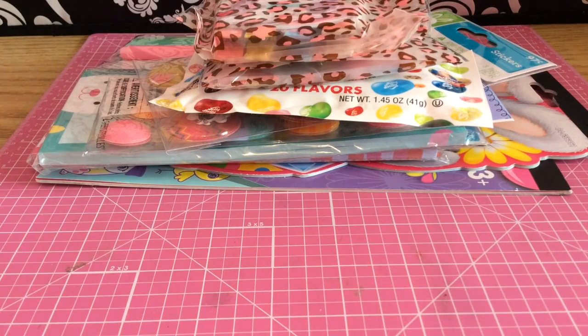Hey everybody! I just wanted to share with you some goodies that I got. My friend Melissa and I did a planner goodies swap for Easter and she has a channel here on YouTube. It is Melissa Cooper. If you guys want to check her out, she's such a sweetheart. She does really awesome videos. I'll put her link below so you guys can find her.